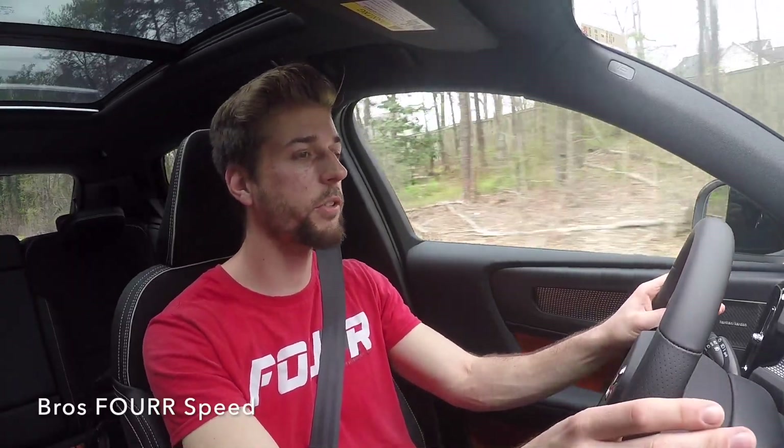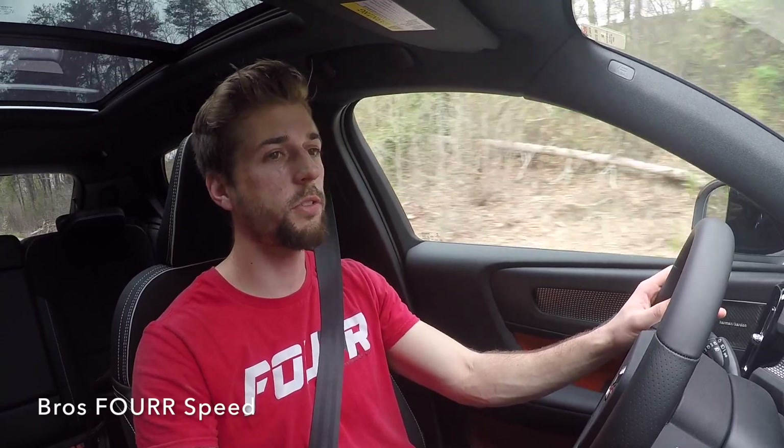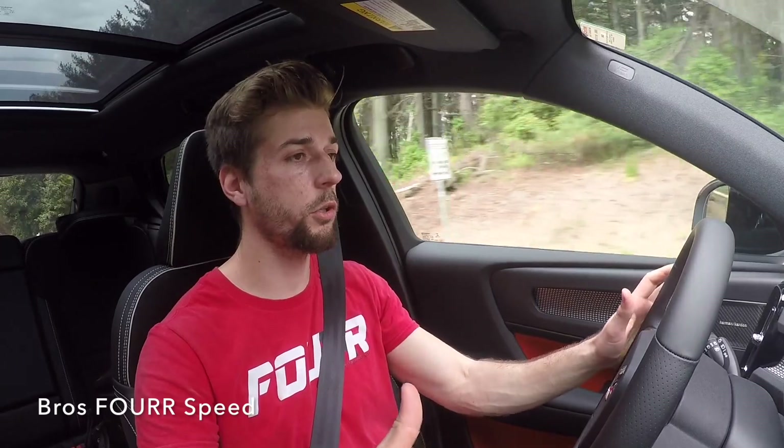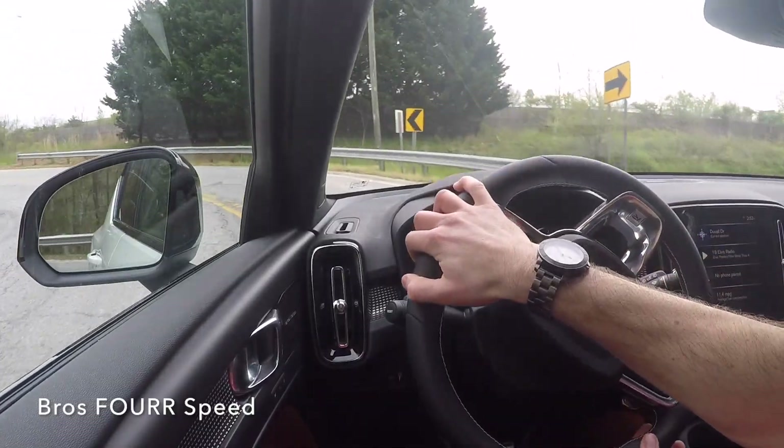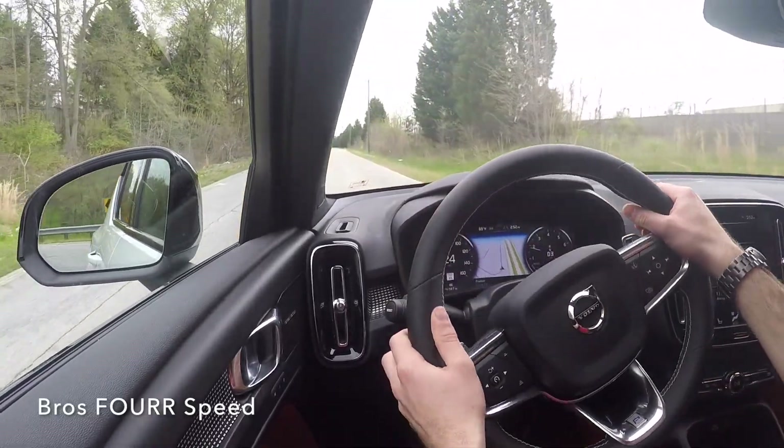In researching this car, I actually found that Volvo designed the XC40 for Millennials — they wanted it for a younger audience that wasn't quite starting a family yet but needed an affordable car. They also offer Volvo Care with this car, which is basically like leasing a car but it includes everything in one payment — insurance, maintenance, any repairs — you basically just pay one payment and the whole car is taken care of.